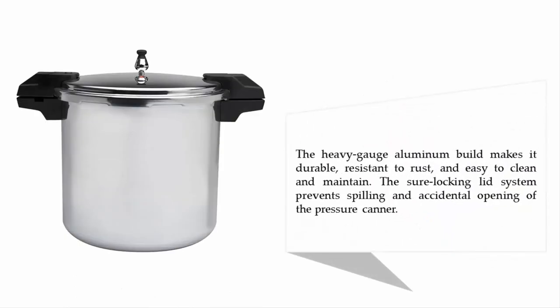The heavy-gauge aluminum build makes it durable, resistant to rust, and easy to clean and maintain. The locking lid system prevents spilling and accidental opening of the pressure canner.